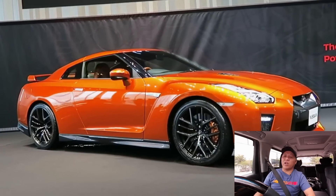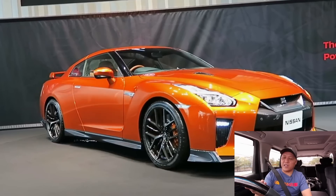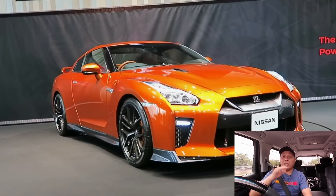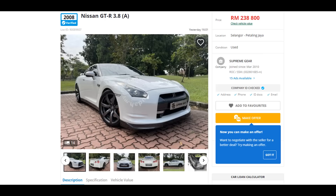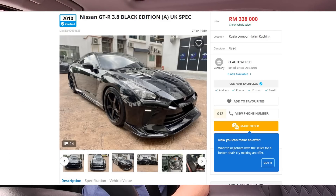Step number 2 — korang dah ada duit RM180,000, korang dah ada target kereta tahun bila korang nak. Ini saya bagi contoh sahaja; kalau kereta tahun rendah lagi, lagi rendah lah duit yang kena ada. Kemudian korang cari kereta tu dekat mudah.my ke, Carousell ke, mana-mana lah.